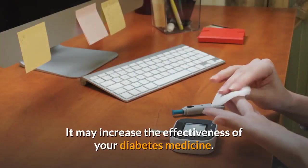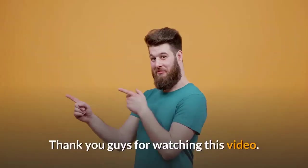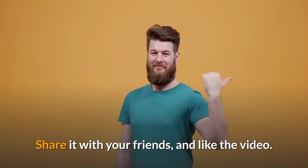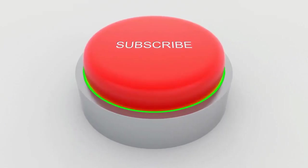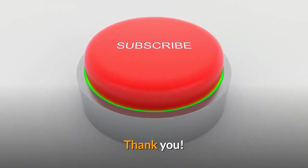It may increase the effectiveness of your diabetes medicine. Thank you guys for watching this video. Share it with your friends and like the video. Please subscribe to my channel for upcoming videos. Have a good day. Thank you.